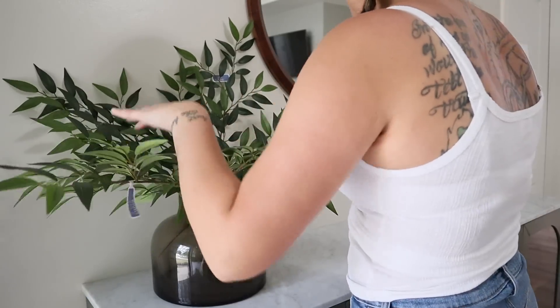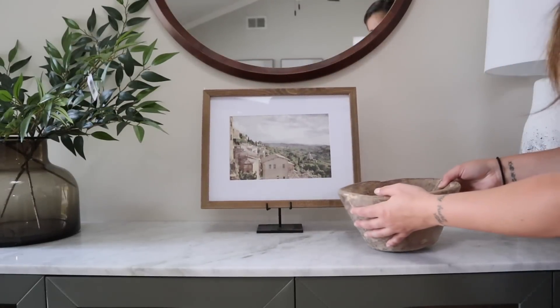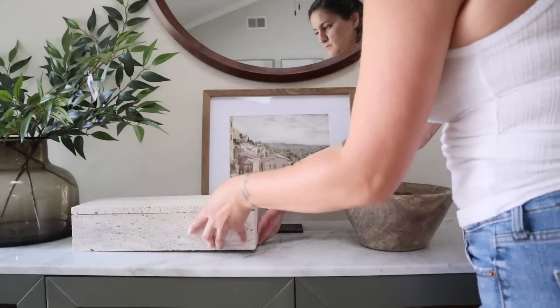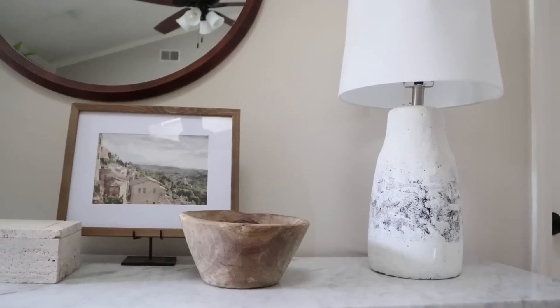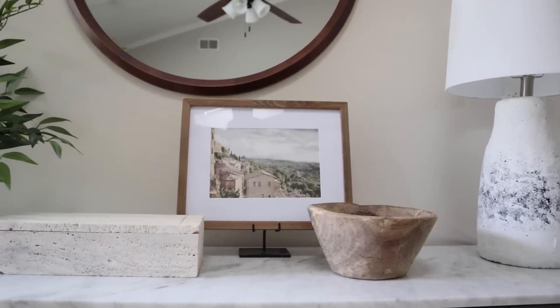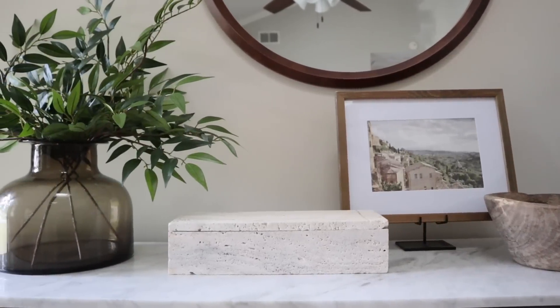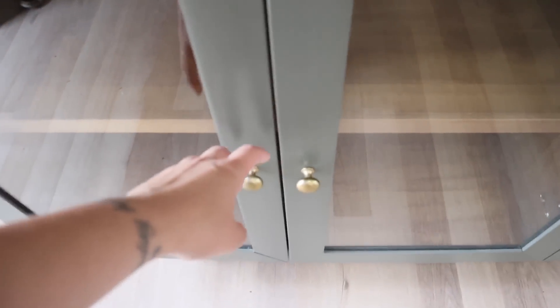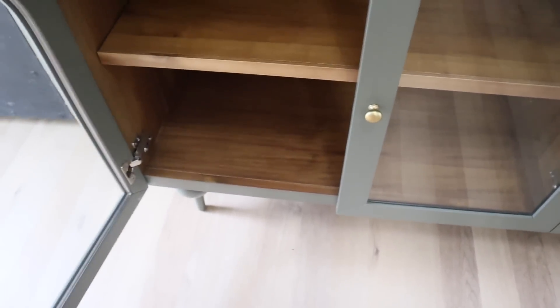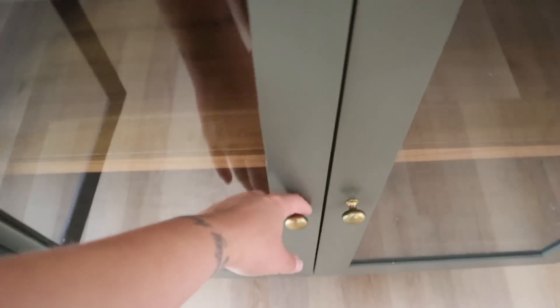On either side of the mirror I have statement decor pieces — a big lamp on one side, a beautiful vase with floral stems on the other. In the center I put a little piece of artwork, a wooden decorative bowl for keys and wallets, and a decorative box for things like chapstick and travel-size hair gel — anything you might need on your way out the door. It's a great way to add function without compromising the aesthetic.